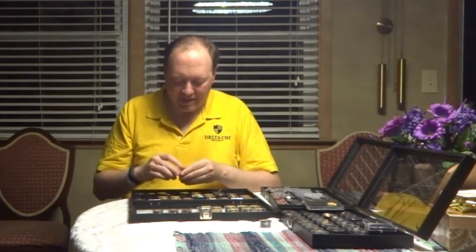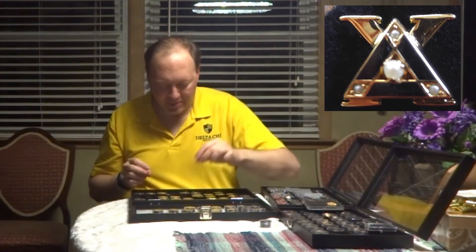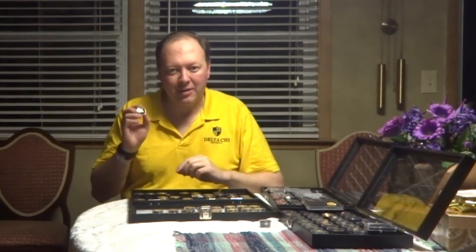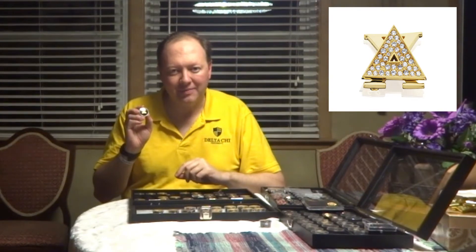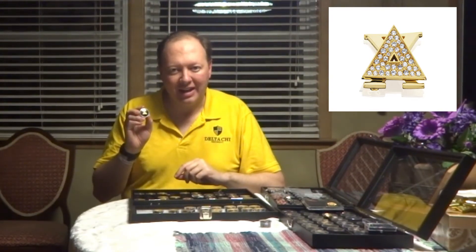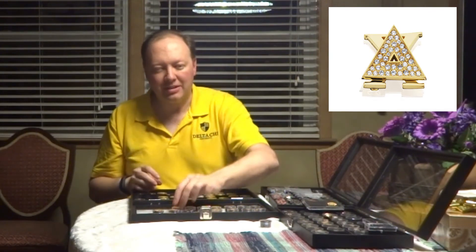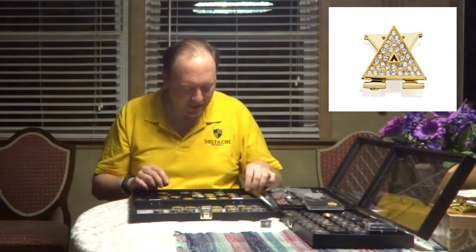We have pins today available on the Delta Chi website that are classy and unique. This black delta, in this case, has cubic zirconia corners and a CZ center in the delta — those are available on the Delta Chi website for sale. One more that's available on the website is a 25-year recognition pin. It's the size of an A's pin and has a number of diamonds in the center that you can purchase to commemorate your 25 years of membership in the fraternity.